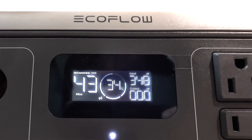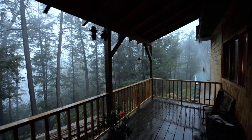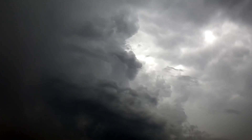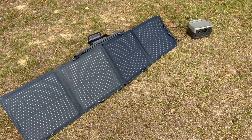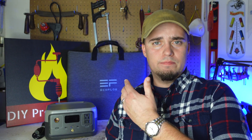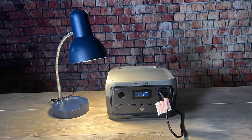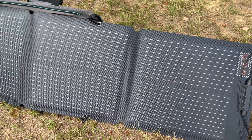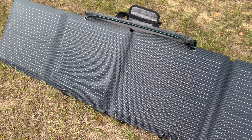Being able to charge something like this quickly is very advantageous if there's a storm coming through and you just want to top it off. Or if you're dealing with a lot of cloudy and overcast weather where solar panels might not be viable, you can very easily hook this up to a small inverter-type generator, run that generator for an hour to get this back up to 100%, then shut the generator off and save your fuel while this powers the devices you need. Using a 110-watt solar panel like this one, it'll take somewhere between three and six hours to fully recharge the unit.